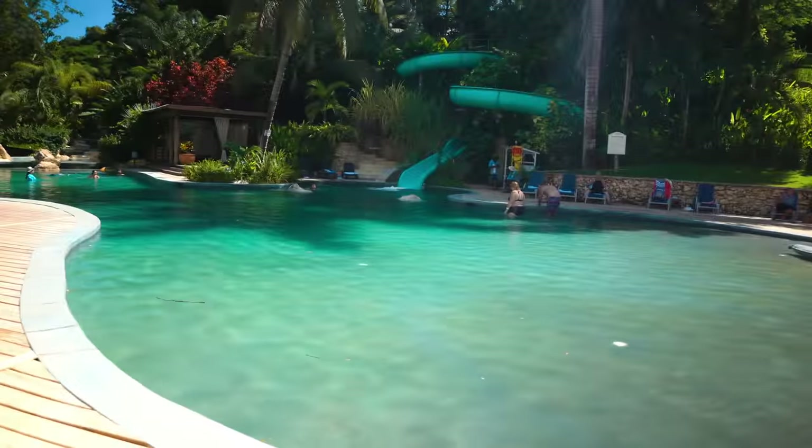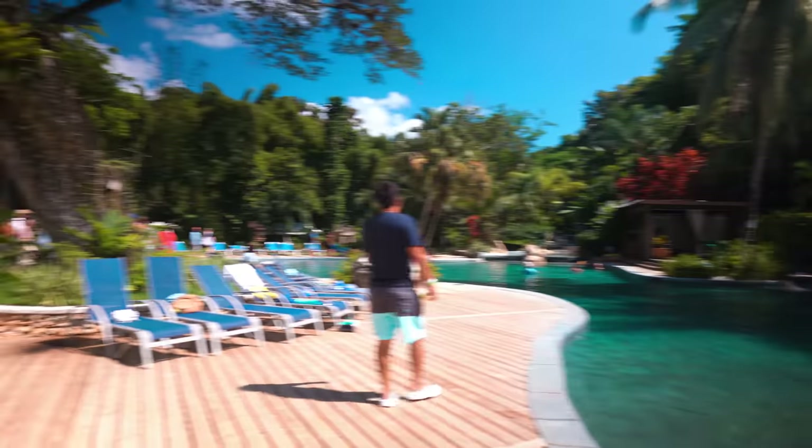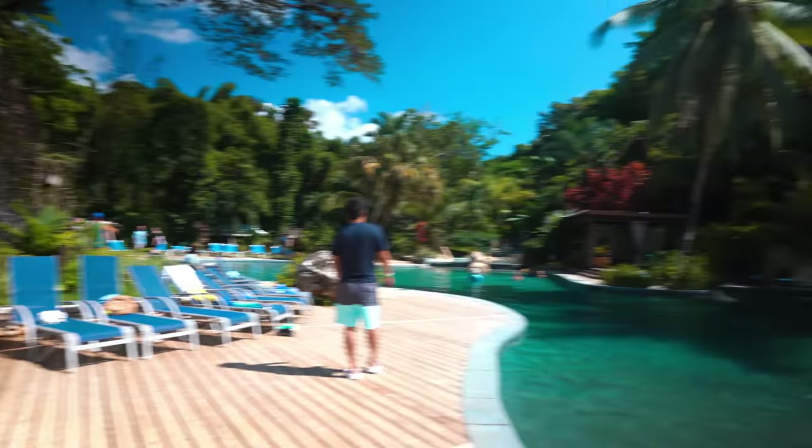The sun is hot though — the sun is very warm. But look at this pool, guys. I'll fly the drone up a little later, but yeah, this looks very nice.